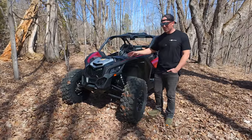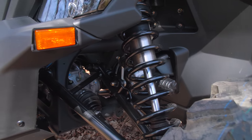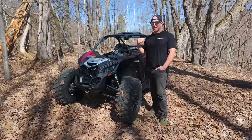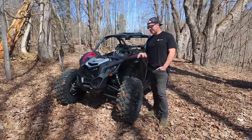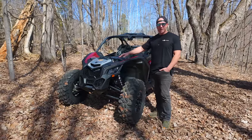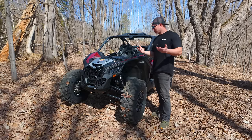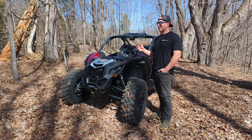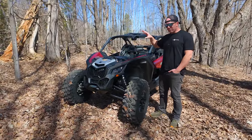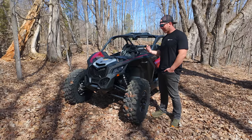So at entry level, this thing comes with Showa — which we've actually never seen in off-road before. It has 2.5 inch body piggyback Showa high speed and low speed compression, as well as dual rate spring front and rear shocks. They're really cool. I'm excited to see this because Showa has typically been just a motorcycle product. We really haven't seen them in off-road at all, and now they're making their way in with Can-Am. I like to see more manufacturers building more shocks — it makes everybody more competitive and pushes the technology.